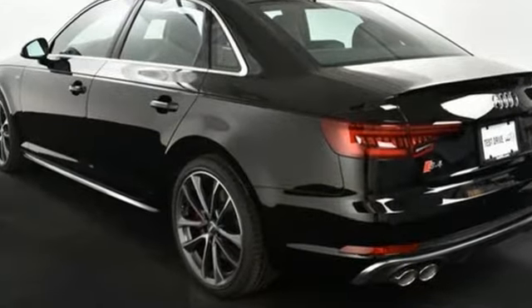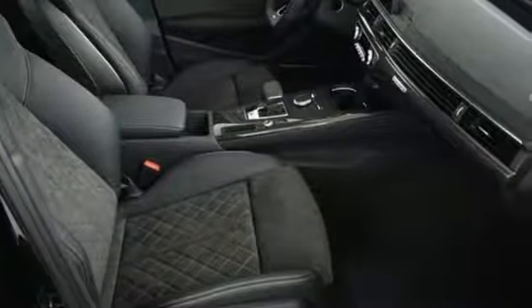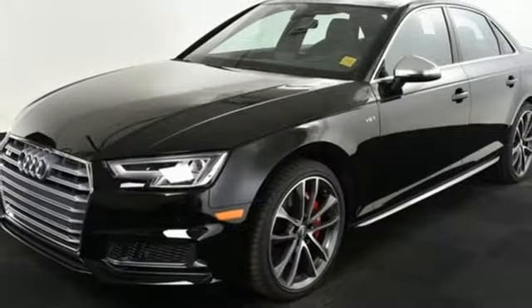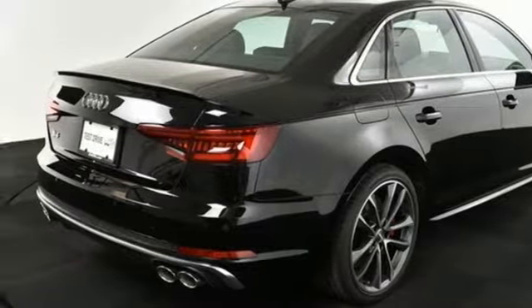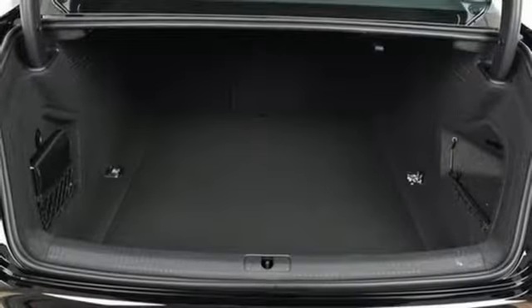Bluetooth wireless audio streaming, auto dimming mirrors, dual zone climate control, driver and passenger front and seat mounted airbags, Audi advance key, front heated sports seats, automatic transmission, hands-free lift gate, quattro four-wheel drive with traction control, and power heated mirrors.